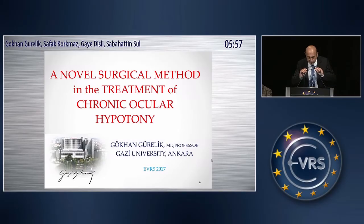Good morning. I have presented this new method in 2014 at the American Academy of Ophthalmology. Here, I want to present the method and the long-term results.